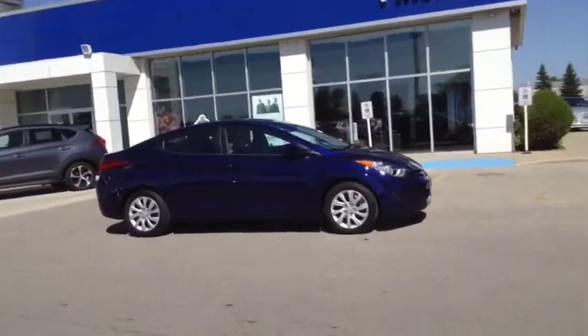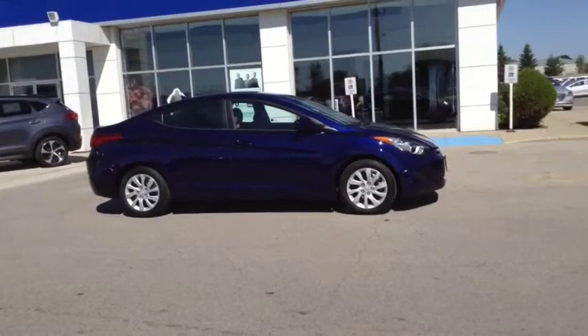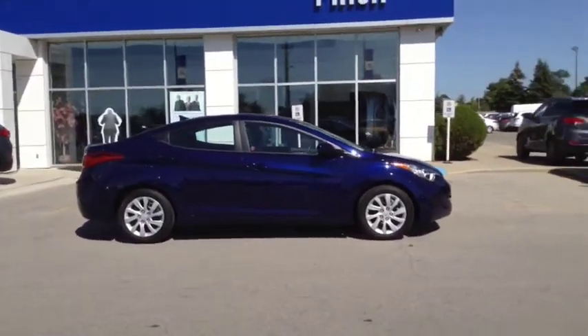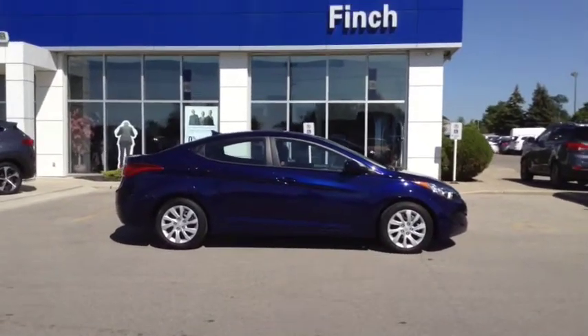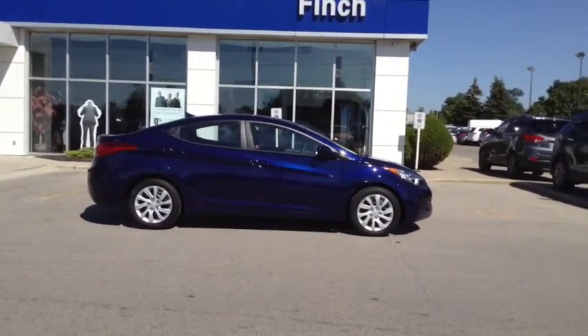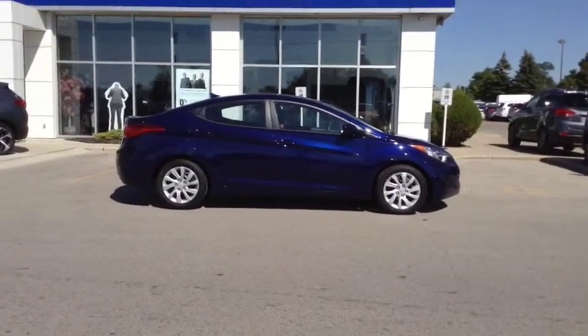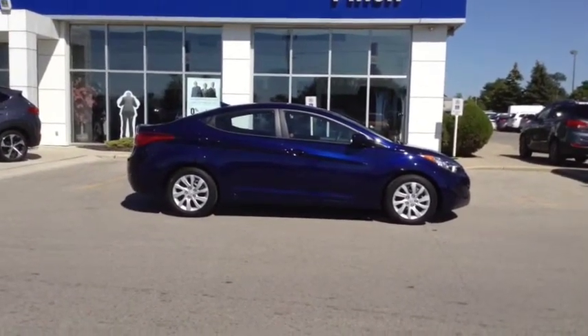This vehicle has a blue exterior with grey cloth interior. It is a GL model, but it also comes with an aftermarket rear view camera. This vehicle has low kilometers of approximately 28,000 and it also comes with the remaining of its factory warranty.